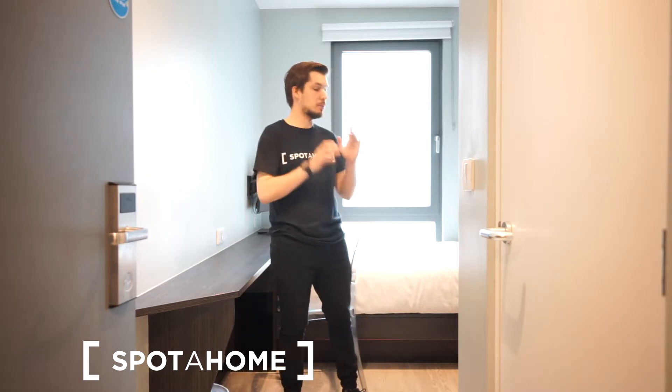Hello guys, this is Dimitri from Spota Home London. Today I'm presenting you this lovely, tiny but cute single studio with ensuite bathroom and shared kitchen.